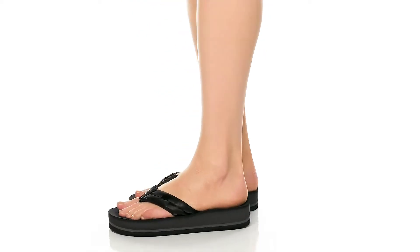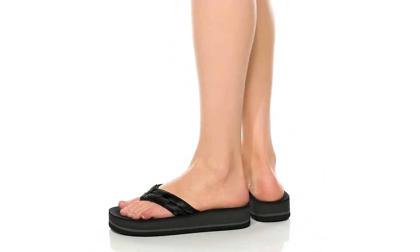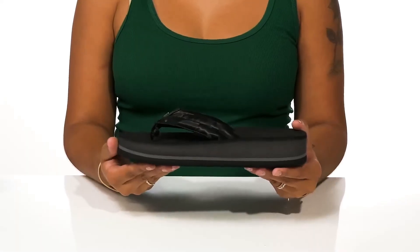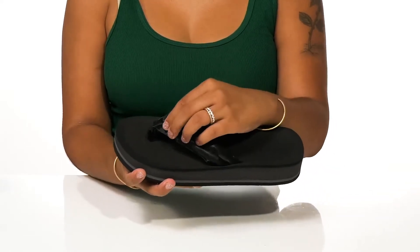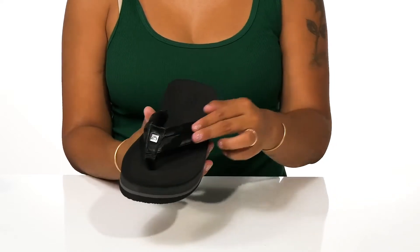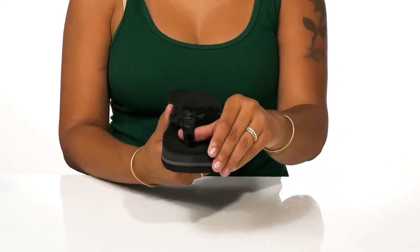Get ready for some extra comfort as you stroll around in these shoes by Kobien. You'll love the fact that this upper has a beautiful pillowing effect, keeping it nice and comfy while also having a subtle camo print.